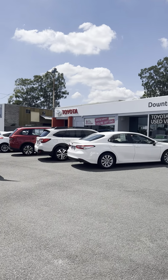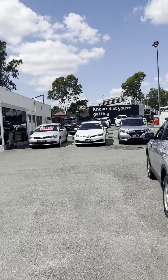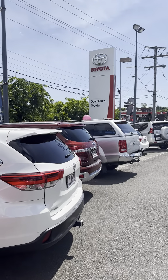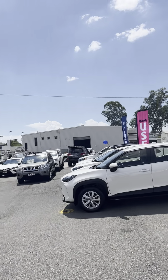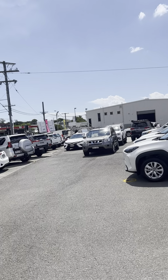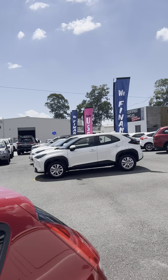We are based in Morningside and we are actually a full Toyota dealership. This is our used car department here where we stock in about 100 or so different used cars every single month. Over in that white shed there is our service department where we do all of our road worthies and servicing in-house. And then on the other side of that building is also our new car department as well.